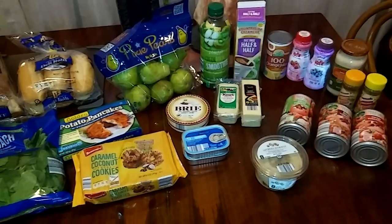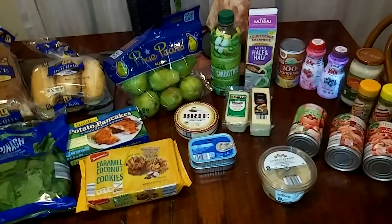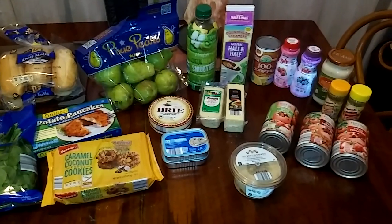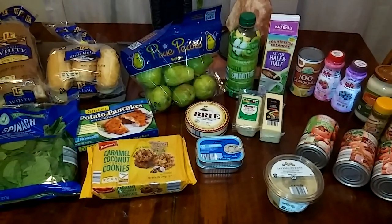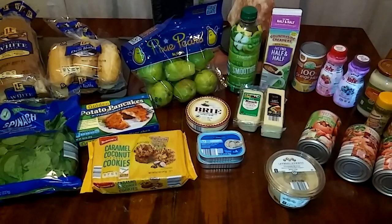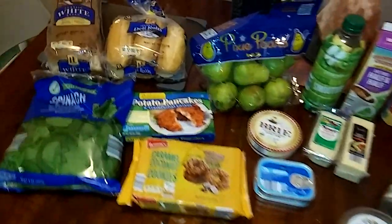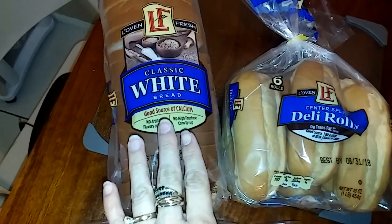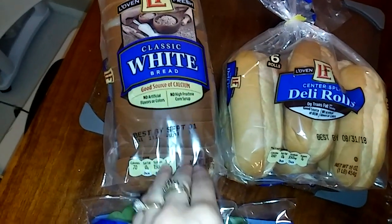My total for today — let me just grab the receipt, it's behind me, bear with me — it's $42.63. And it just started to thunderstorm outside, so bear with me. Let me show you guys what I picked up. From Love and Fresh, White Classic Bread, today it's $0.75.